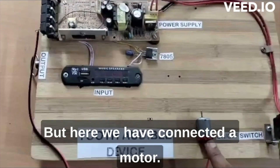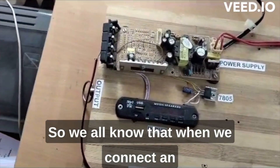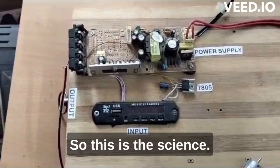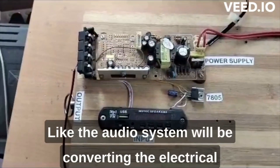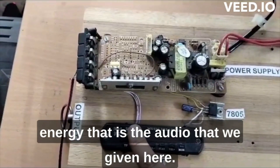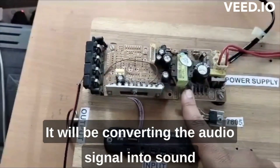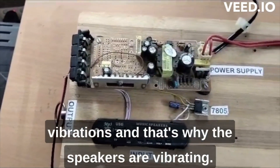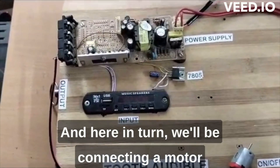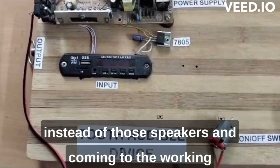In this output port, we have connected a motor. Generally in an audio system we would connect a speaker to the output port, but here we have connected a motor instead. We know that when a speaker is connected to the output port, it vibrates — the audio system converts the electrical audio signal into sound vibrations, which is why speakers vibrate.